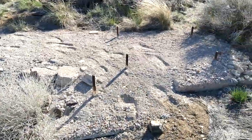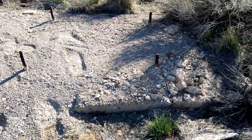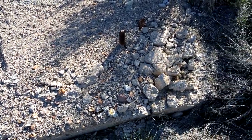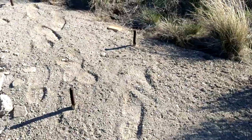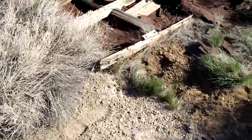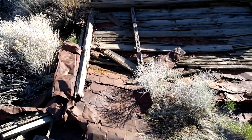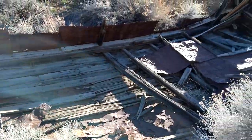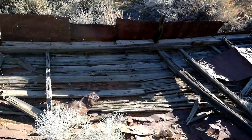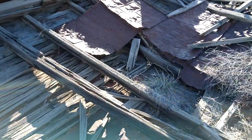Here's an old concrete foundation for something — maybe a compressor, an engine, a generator, who knows. It's old, really crumbled up. This obviously covered it at one point. Look at this old lumber, this old sheet metal.